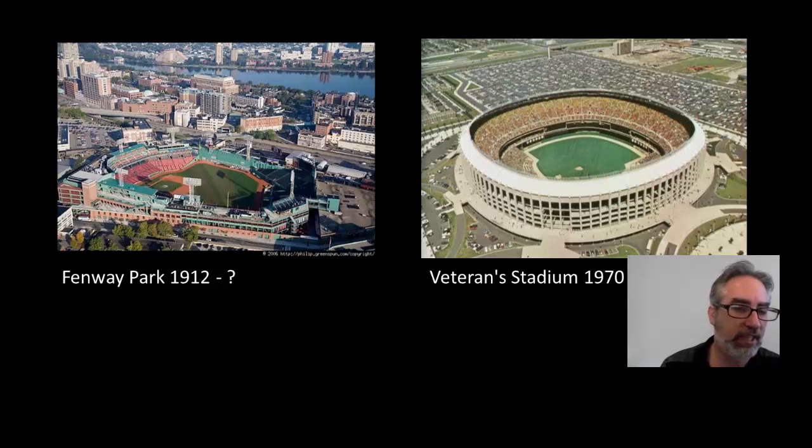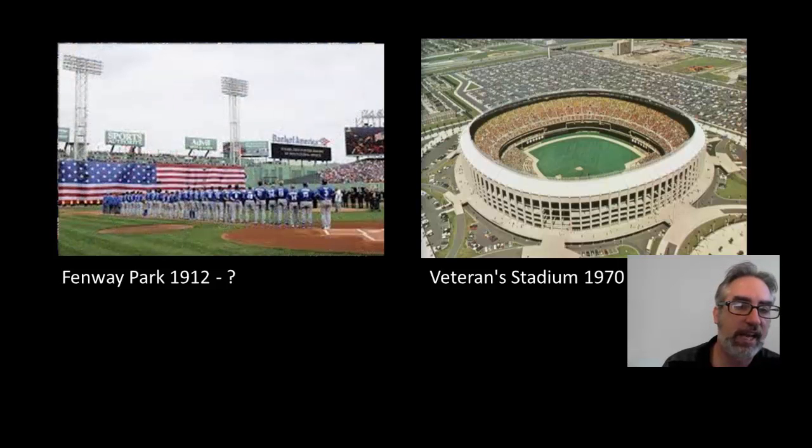Let's see what happened to these two stadiums over time — which one was more sustainable? In Boston, after the Boston bombing, many of the ceremonies commemorating the experience were actually held in Fenway Park. One reason is that it holds a lot of people, but also because the park itself is part of the collective culture of Boston. I would therefore consider it to be a highly sustainable building.